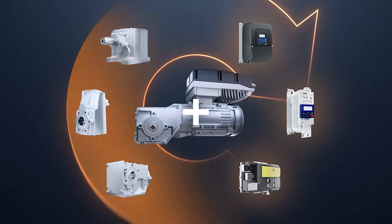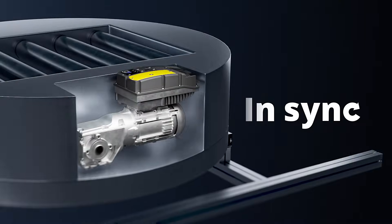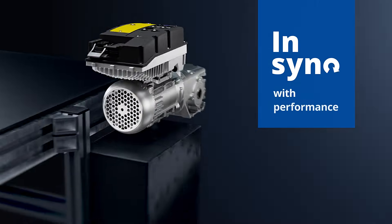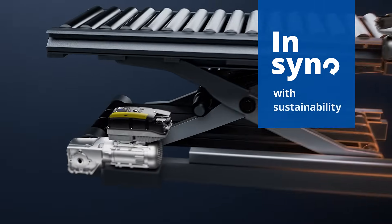A successful toolkit working with various inverters and drives. Get ready to be in sync — with efficiency, performance, productivity, innovation, and sustainability.